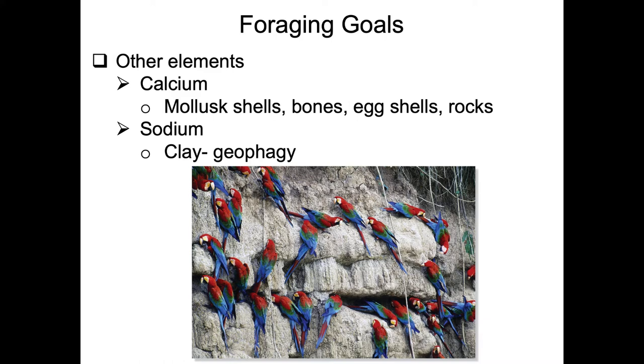They're demonstrating what is called geophagy - they're actually eating this clay. There are two real reasons why they do this: the soil has a high degree of sodium, making it a good sodium source. Additionally, these parrots often eat fruits with certain toxins, and the clays can bind with those toxins to make their food more digestible.